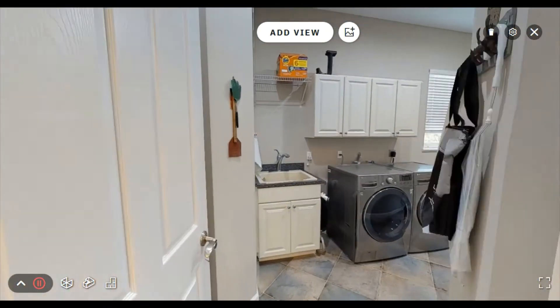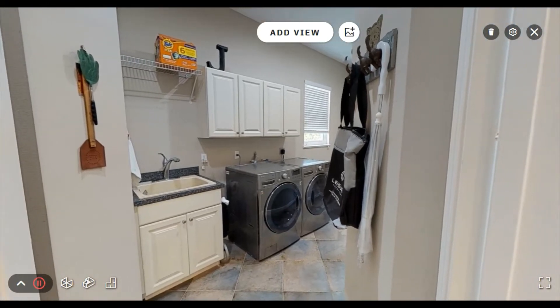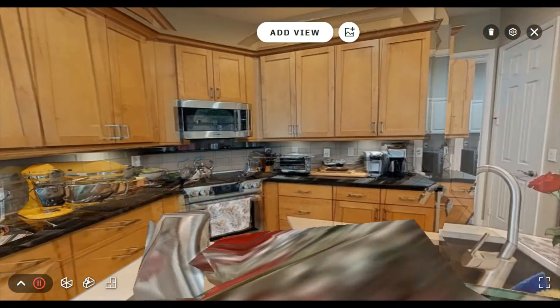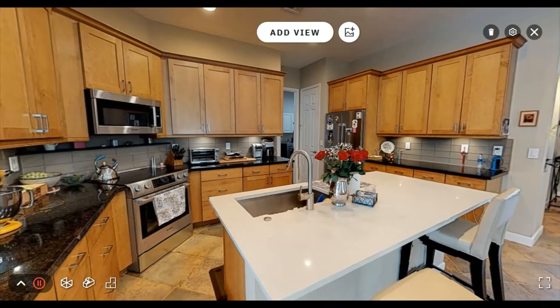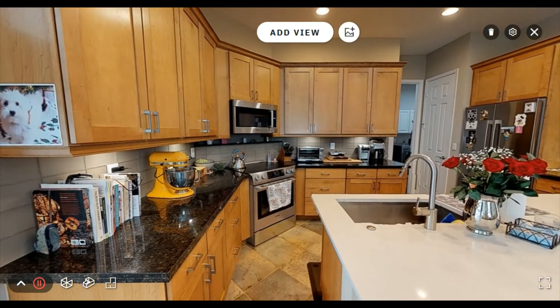The laundry room has a utility sink and finished cabinets, and it serves as the entrance to your oversized side-loaded garage. The kitchen also features a large undermount sink, glass tile backsplash, and a gas line plumbed in behind the stove.